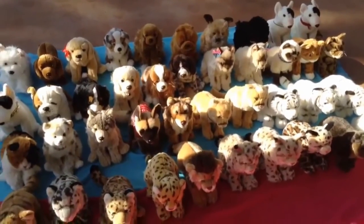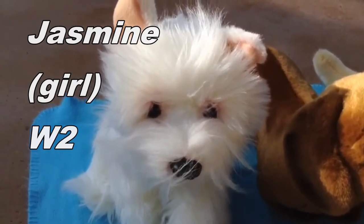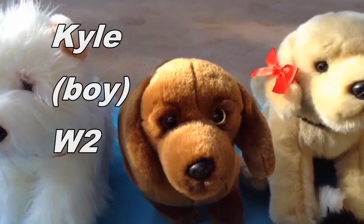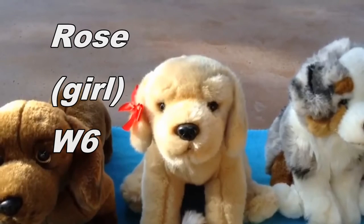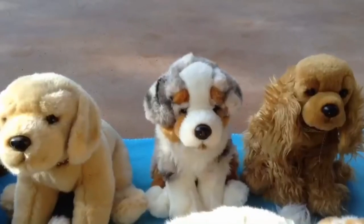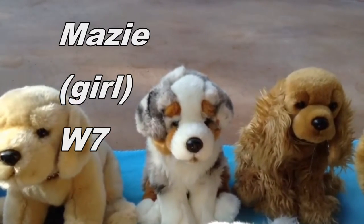So let's get started. This first signature is Jasmine, the West Highland White Terrier, and she belongs to Webkinz2. Next signature is Kyle, the Webkinz Signature Miniature Dachshund, and he belongs to Webkinz2 as well. This is Rose, the Webkinz Signature Yellow Lab, and she belongs to Webkinz6. This is Maisie, the Webkinz Signature Australian Shepherd, and she belongs to Webkinz7.